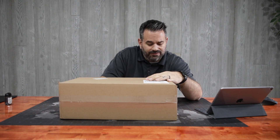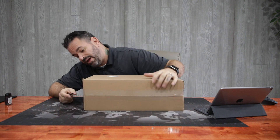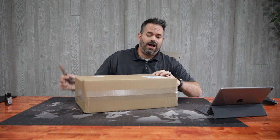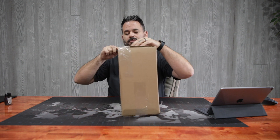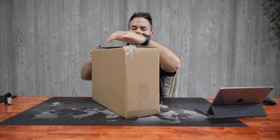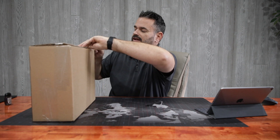This is the first package I've received from StockX. I don't anticipate problems, but it's always nerve wracking when you order something — no matter what it is, sneakers, electronics, or anything from a new site.